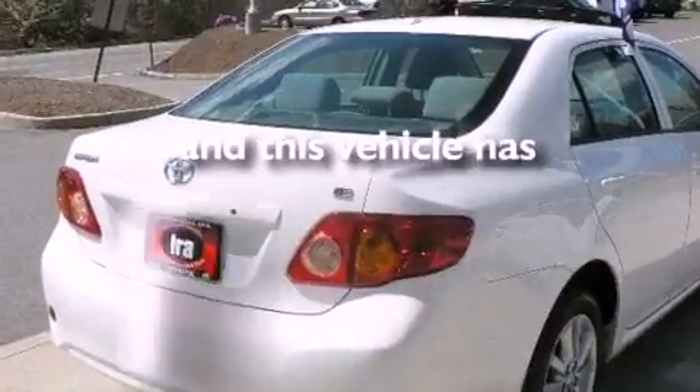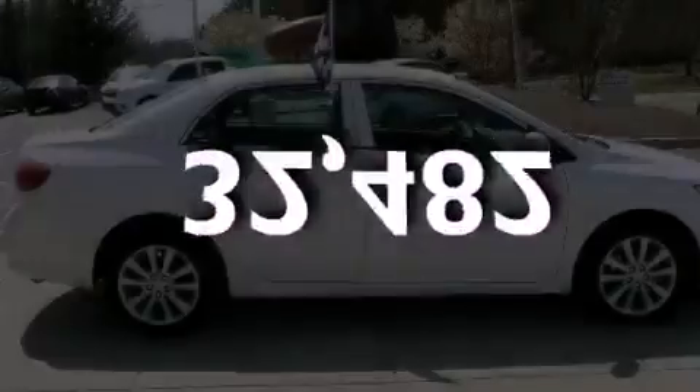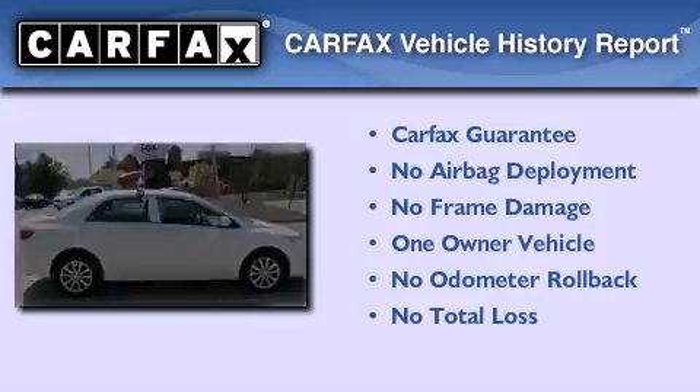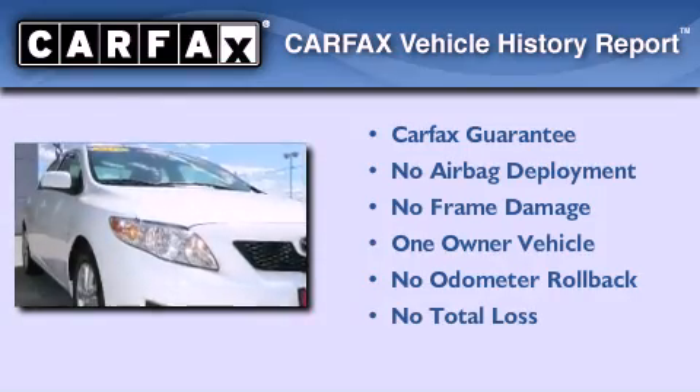This vehicle has fewer than 33,000 miles on the odometer. This sedan has had only one owner, and it qualifies for the Carfax Buy Back Guarantee.